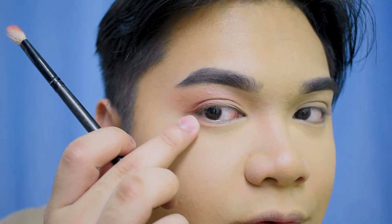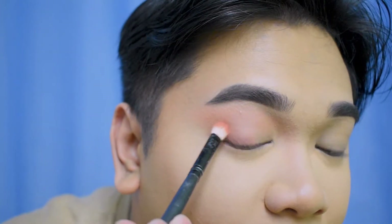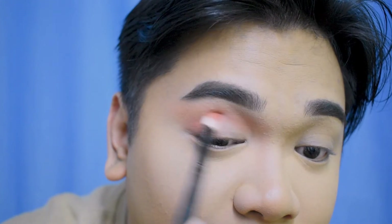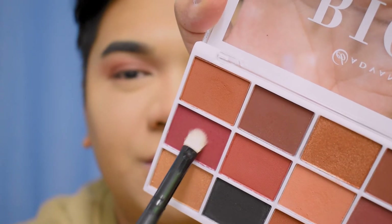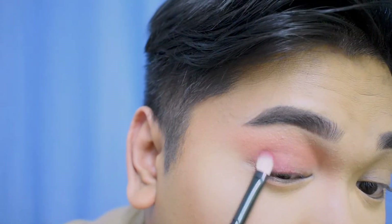What I'm experiencing with the palette right now is that it's pigmented, but not to the Morphe level of pigmentation. It's not providing enormous coverage, but the blendability is precise and it's giving what I need. Taking a packer brush, I'm going to take the burgundy shade and pack it on the crease and the middle of the lids, then blend further.